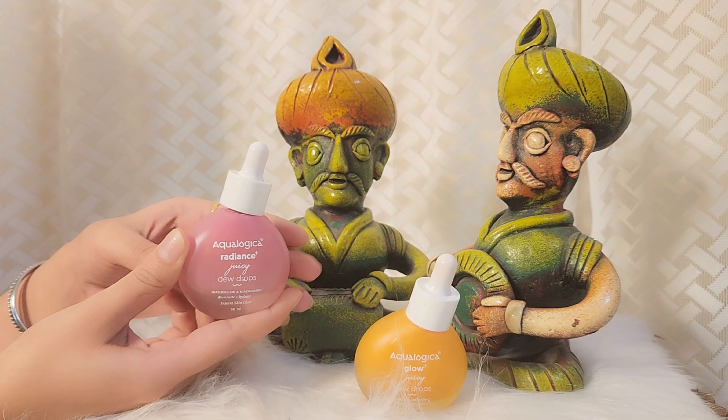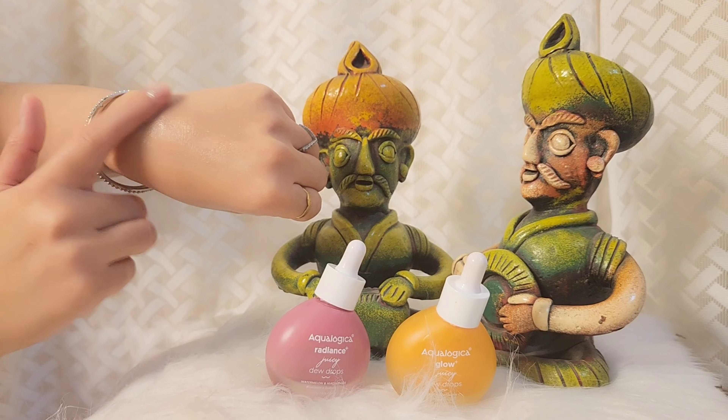It comes with a unique water lock technology that locks in moisture and gives you a glowing, hydrated skin. It comes with a blend of fruits and actives to give your skin the best of both worlds. Look at the instant shine and shimmery look on my skin — I am just loving this! You all know that I like blush plus highlighter, and instead of adding blush and highlighter separately, I am using Aqualogica Juicy Dewy Drops. It is dermatologist approved, vegan and cruelty free.